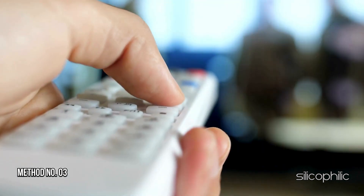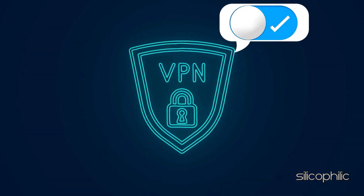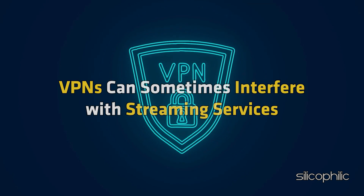Method 3: Disable VPN or Proxy. If you are using a VPN, disable it temporarily to see if it resolves the issue. VPNs can sometimes interfere with streaming services.